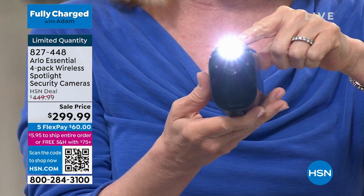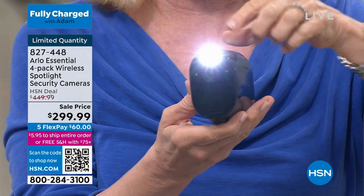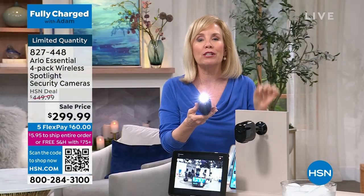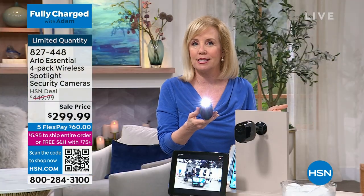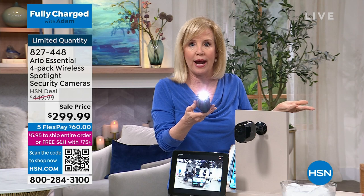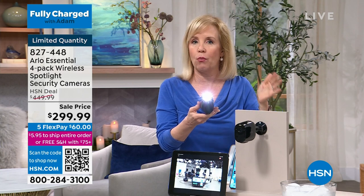It's 1080p, which is high definition. It's got that two-way talk. It has a built-in spotlight, so that's what gives you that color night vision. The original Arlo was designed for the United States military to catch the bad guys. Remember the old infrared night vision, which was black and white? Now it's color — we've come a long way since then.